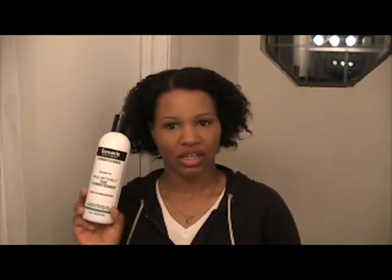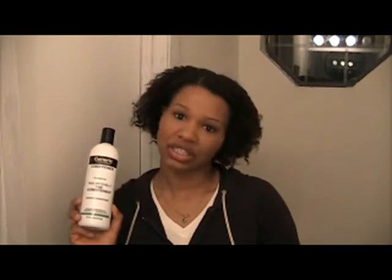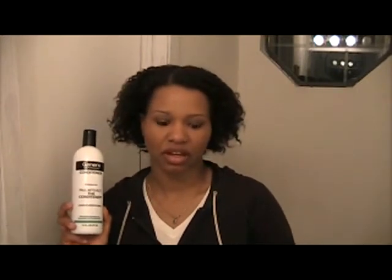The reason I picked this one up is for my wash and gos. I like to wear it under my Eco Styler. I've only used it for the last week and a half, so the jury is still out on this one. Otherwise the Garnier Fructis, I've been using that still and I'm pretty happy with it.